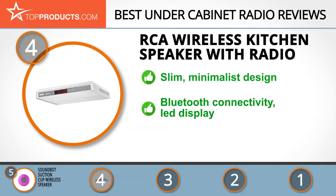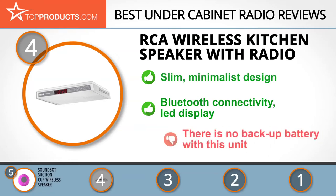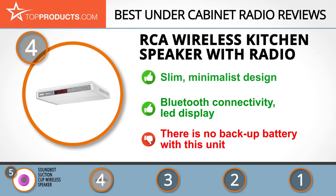With Bluetooth transmission you can stream music, podcasts, audiobooks, and more from compatible devices. Installing this under cabinet radio is a straightforward, uncomplicated process and all necessary hardware is included. The LED display is bright and easy to read, and the radio comes with built-in stereo speakers. One caveat, however, is that this unit doesn't come with a backup battery.